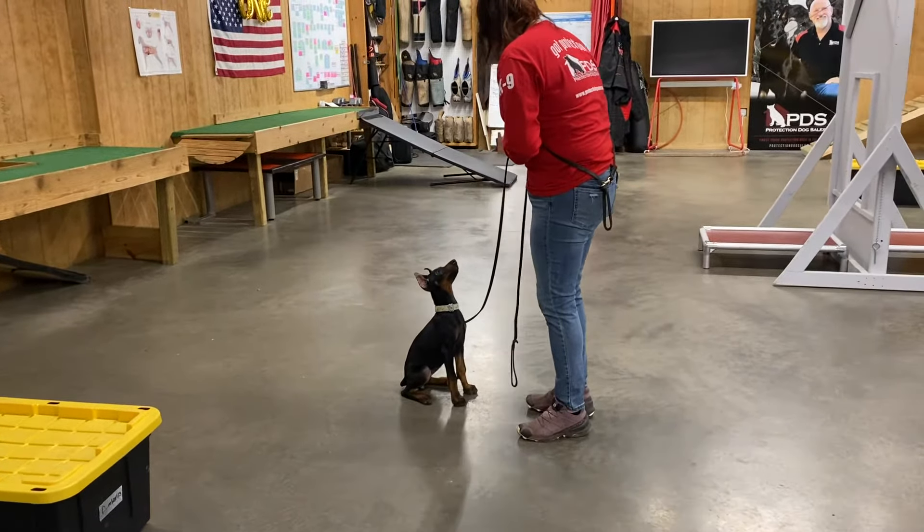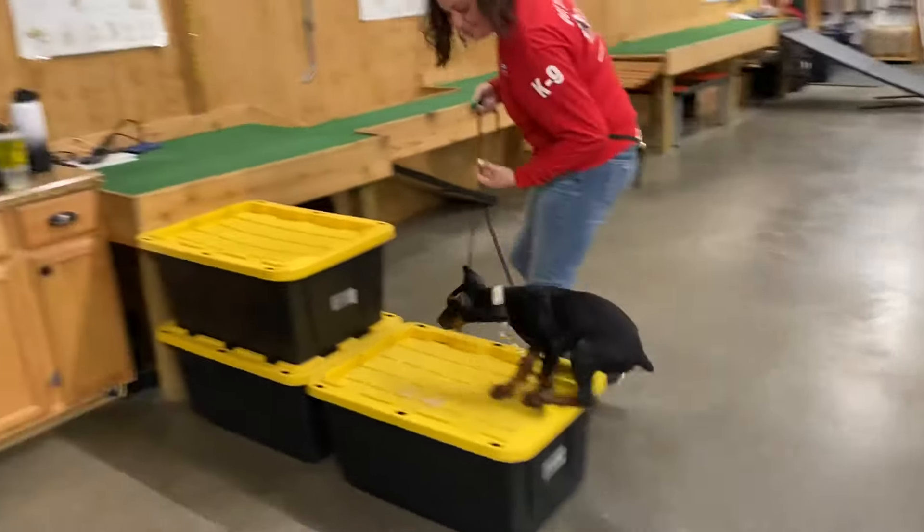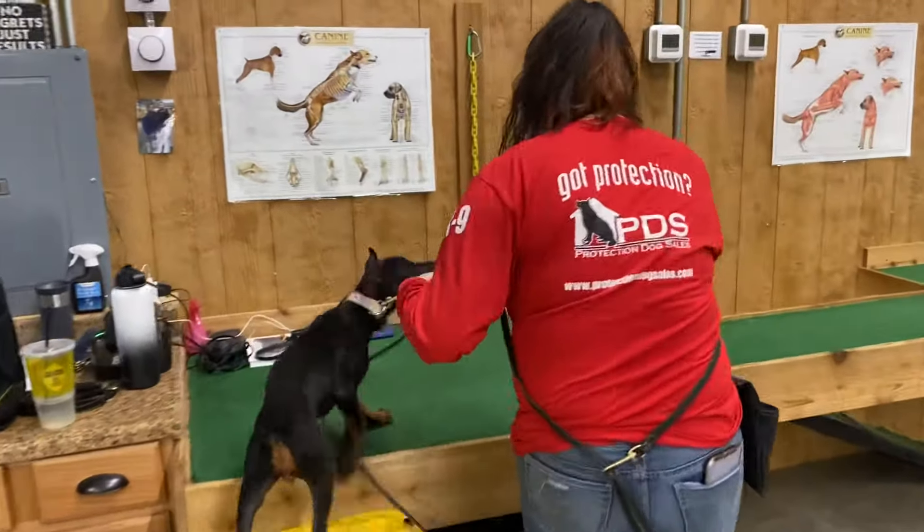Hey there, guys. Thanks so much for clicking on today's video of Zira. She's going to be run through her paces today by Gabby. She's going to have a little bit of fun here, guys. Pretty young, 12-week-old puppy.